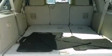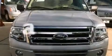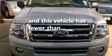Also included are rear seat child-proof door locks, air conditioning, a split-folding rear seat, and this vehicle has fewer than 25,000 miles on the odometer.